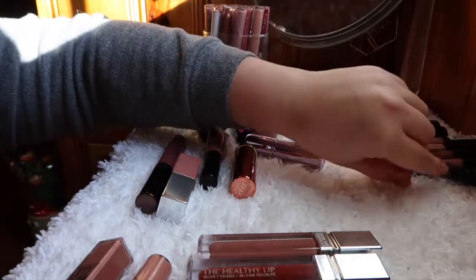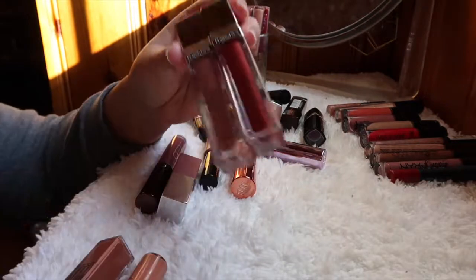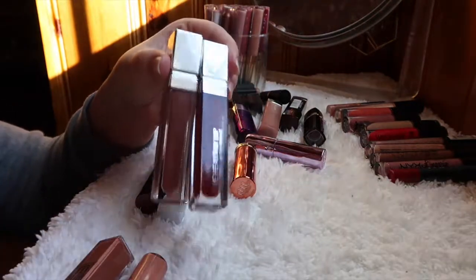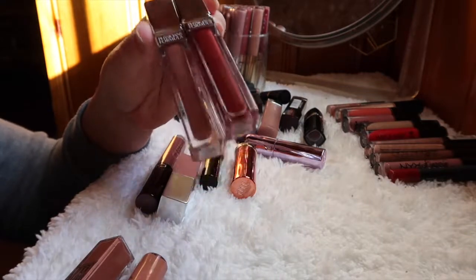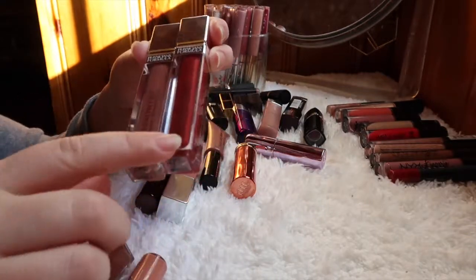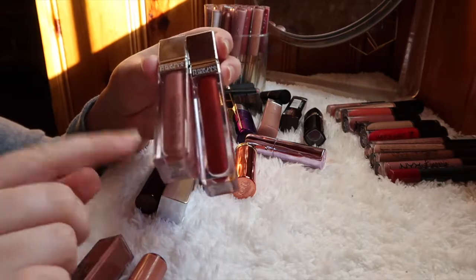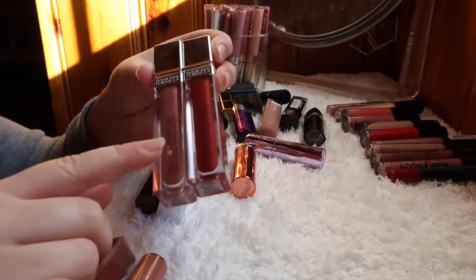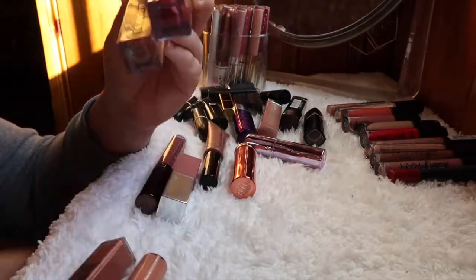Speaking of Physicians Formula, I have two of their Healthy Lip products — these are amazing. I really want to order the rest of the colors. The red one is great: long-wearing, long-lasting, dries down fast. The nude one takes a little longer to dry — almost 15 minutes — but it does last a long time. I'm holding on to both because I love this formula.